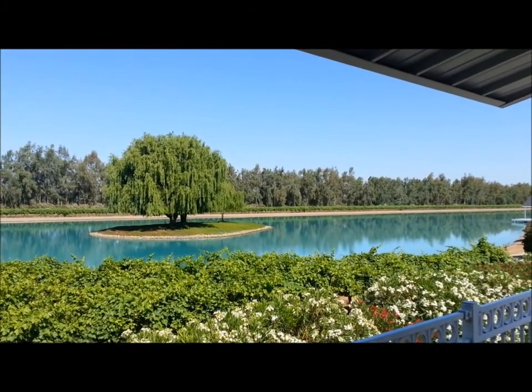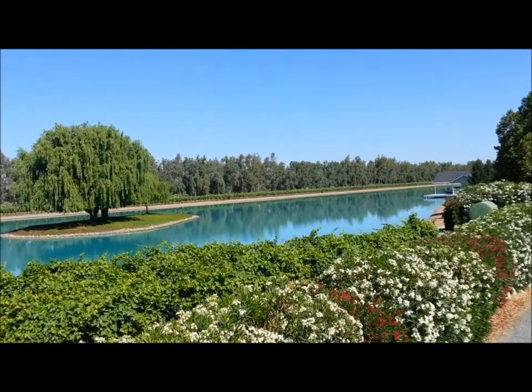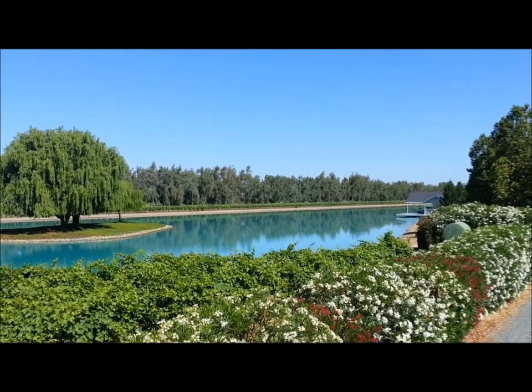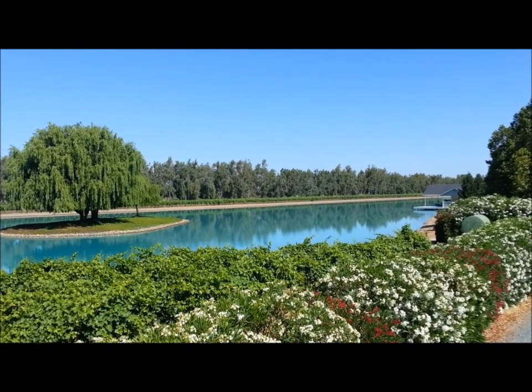Good morning. I'm standing on the deck of the loft apartment. If you come to Ski Sunset Ranch and end up in the loft apartment, this is the beautiful, extraordinary view that you get of the lake. It's pretty cool to wake up to every morning.